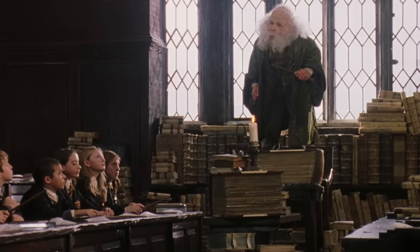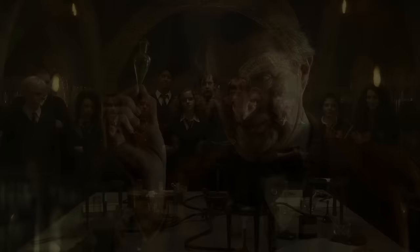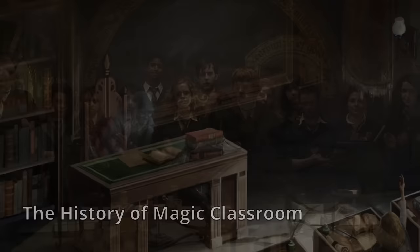2. The Charms Classroom. Designated formally as Classroom 2e, the charms classroom is on the third floor of the school, in the hallway known as the Charms Corridor. 3. The Potions Classroom. One of the most well-known classrooms within the series, the potions classroom is located in one of Hogwarts' dungeon areas and is said to be quite cold during the winter months.